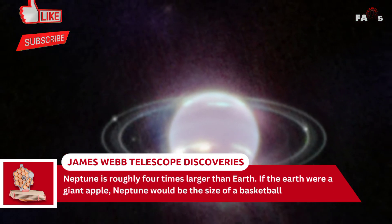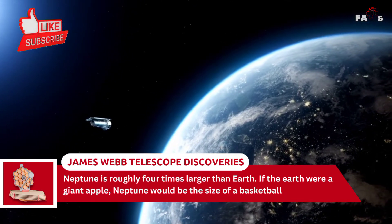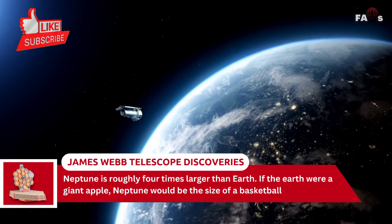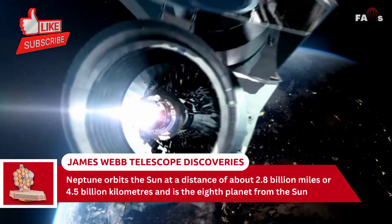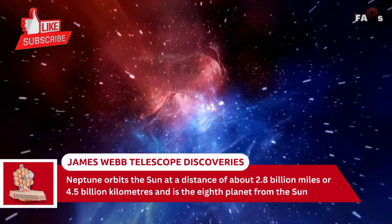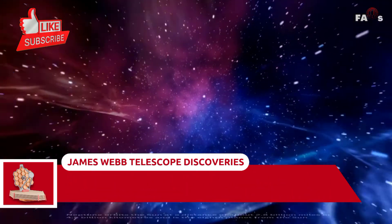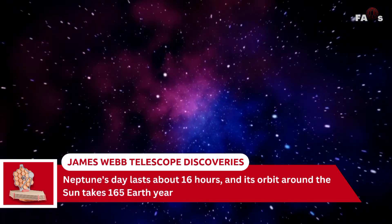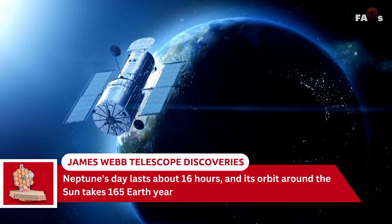Neptune is roughly four times larger than Earth — if the Earth were a giant apple, Neptune would be the size of a basketball. Neptune orbits the Sun at a distance of about 2.8 billion miles or 4.5 billion kilometers and is the eighth planet from the Sun. Neptune's day lasts about 16 hours, and its orbit around the Sun takes 165 Earth years.